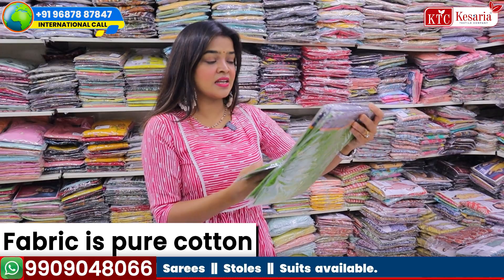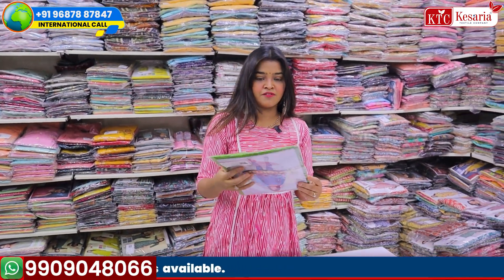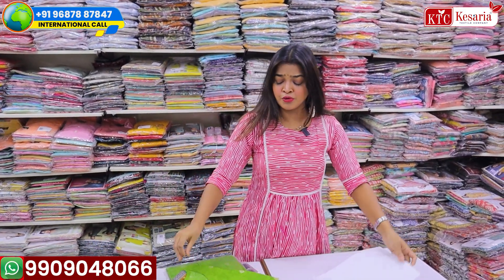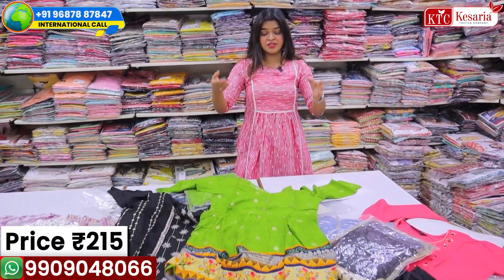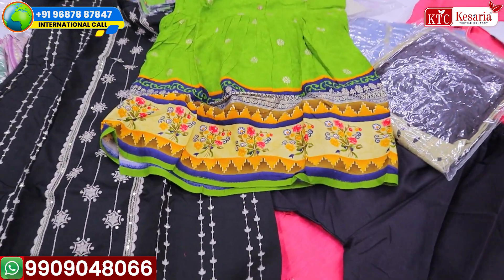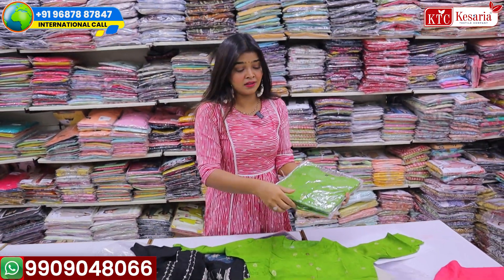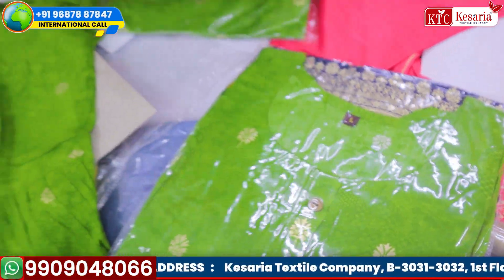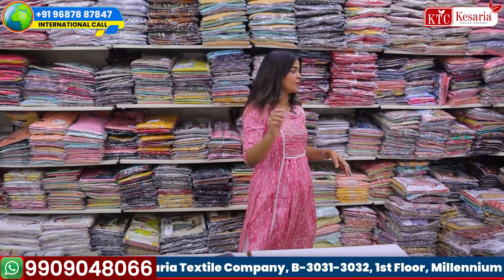This is something different — a western-style kurti for only 215 rupees. Opening it now: the fabric is also beautiful for what you get at 215 rupees. This is a combo of similar color in different sizes — you can see: medium, large, XL, and double XL. Everything is tagged on this particular piece.